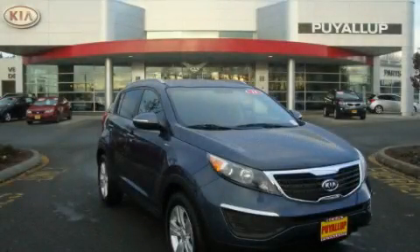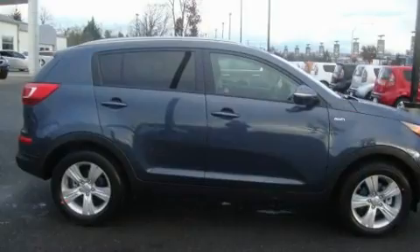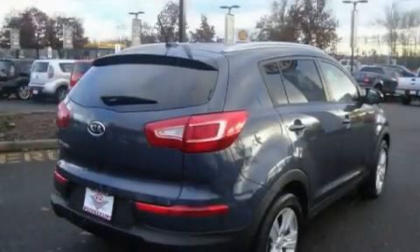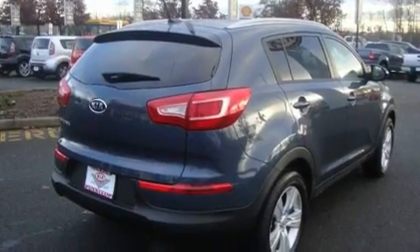This is a brand new 2011 Kia Sportage, plenty of space for what you need. It features a 2.4-liter four-cylinder engine, an automatic transmission, and four-wheel drive.